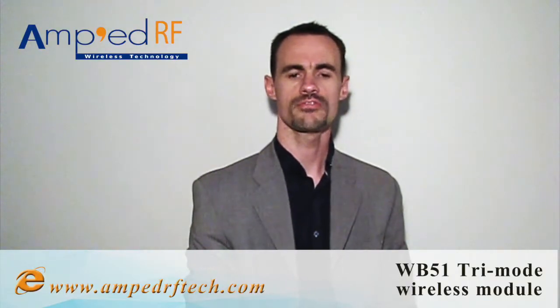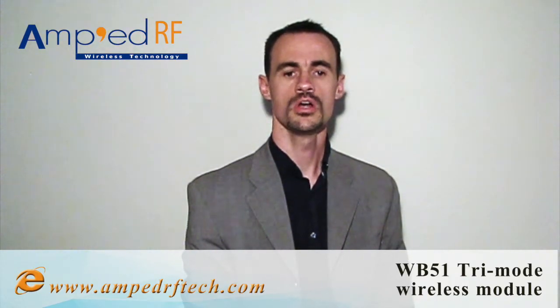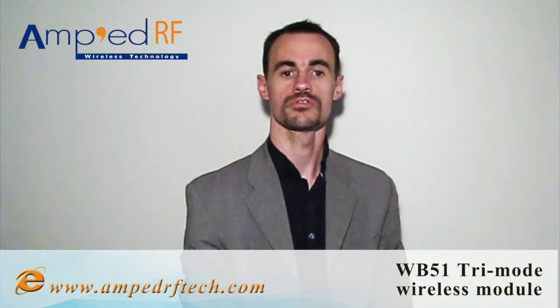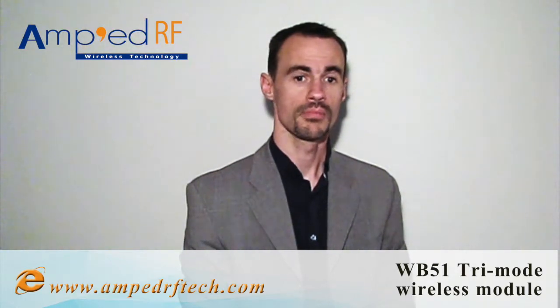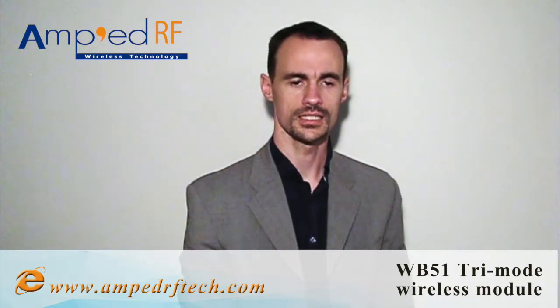Hi, this is Pierre-Luc for Amped RF Wireless Technology. In this video, we're going to highlight the WB51 Tri-Mode Connectivity Module, which supports 802.11 BGN Wi-Fi, Bluetooth Classic, and Bluetooth Smart version 4.1. All three radios perform at the leading edge of their respective categories. Combined into a single module, the WB51 Tri-Mode Combo Module is a true market leader.